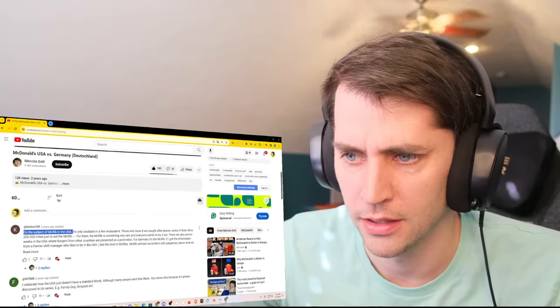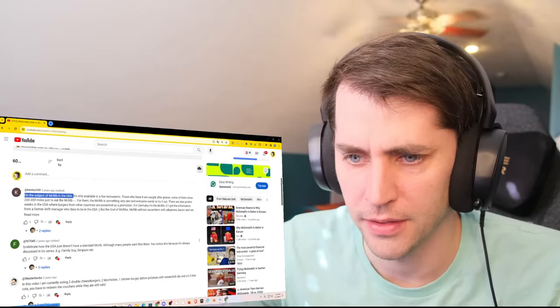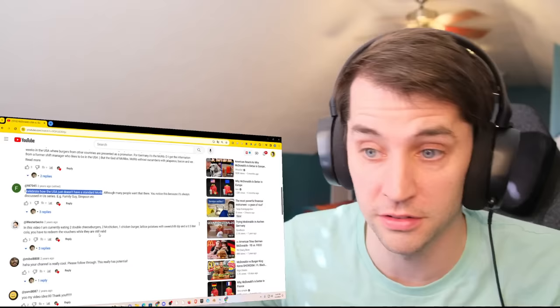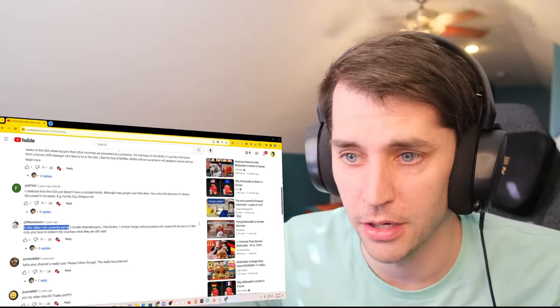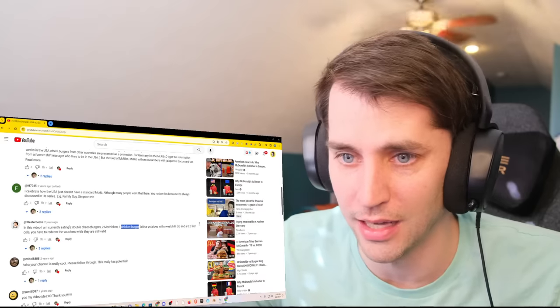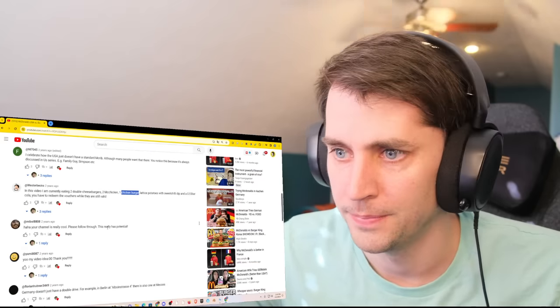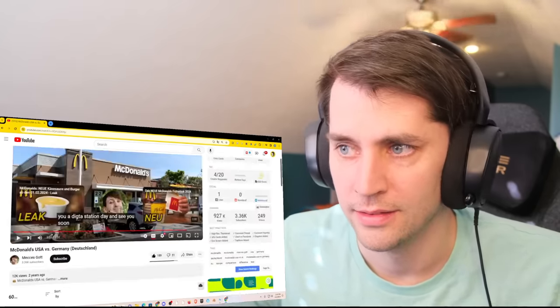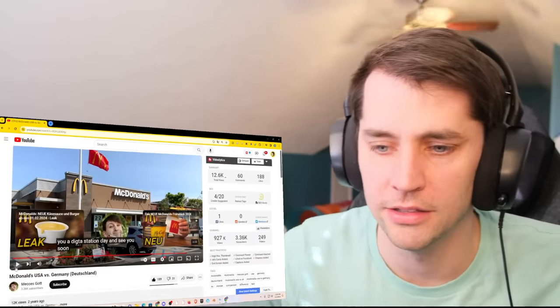On the subject of McRib, everybody in the comments just wants to talk about the McRib. One commenter says they're currently eating two Double Cheeseburgers, two McChickens, and one Chicken Burger. Oh my God — try not to have a heart attack. That was a great video. Go check out his channel, link down below.